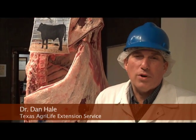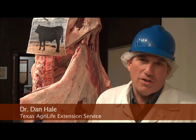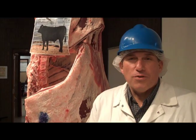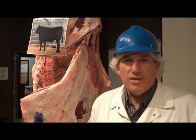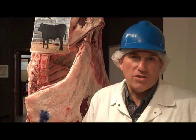Beef 706 is a program that helps teach cattle producers about the food side of their industry. The goal today is for them to see the transfer from a market steer to a carcass, and then to finally the boxed beef and retail cuts that might be sold to the consumer.